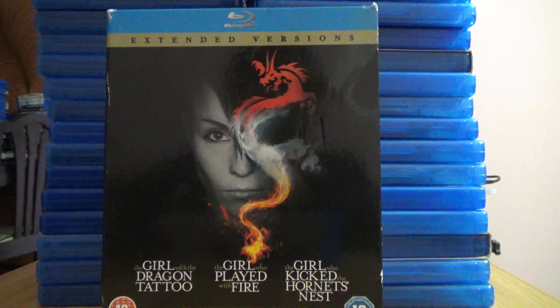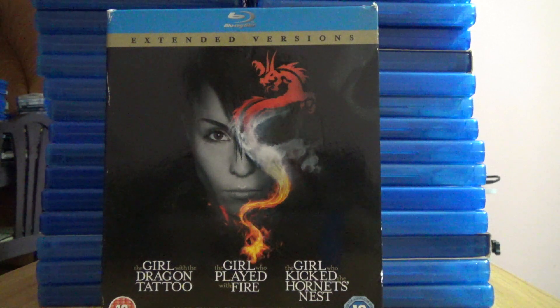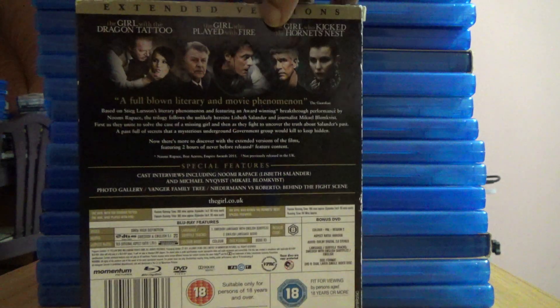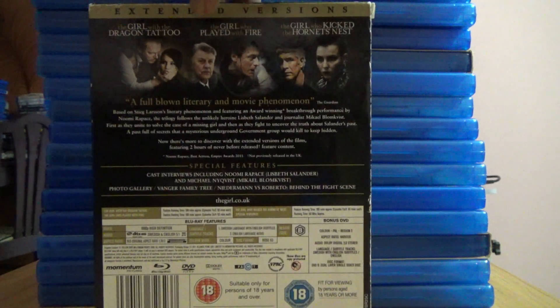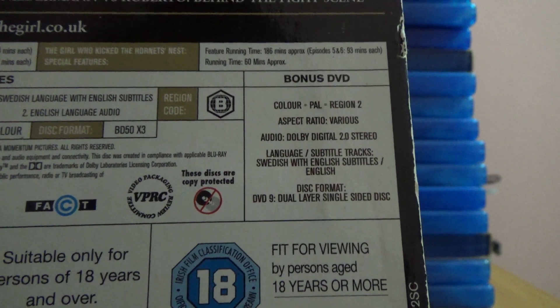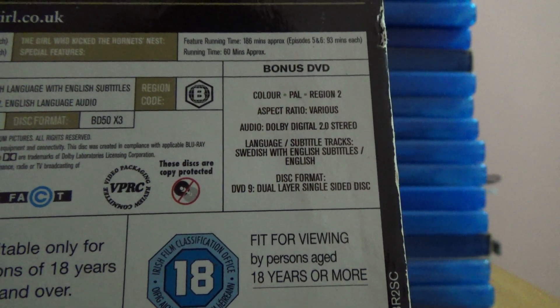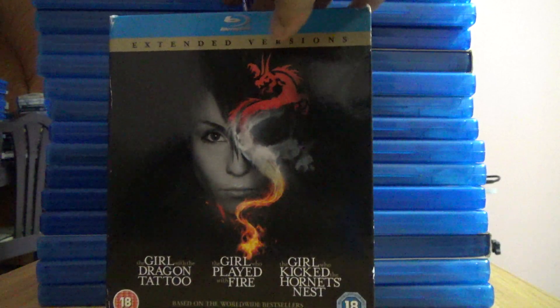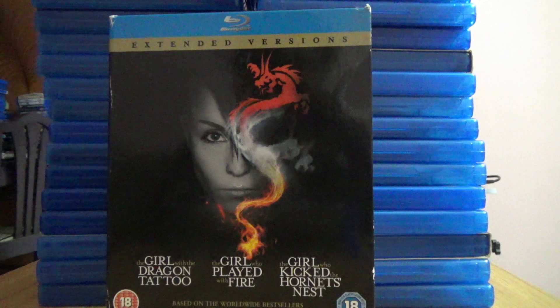This is a three-movie set on four discs — one is a bonus disc. The three movies are: The Girl with the Dragon Tattoo, The Girl Who Played with Fire, and The Girl Who Kicked the Hornets' Nest. This is the extended version; all films are above 180 minutes, approximately 186 minutes each, and they're presented as two episodes, so it'll be more than three hours of video.